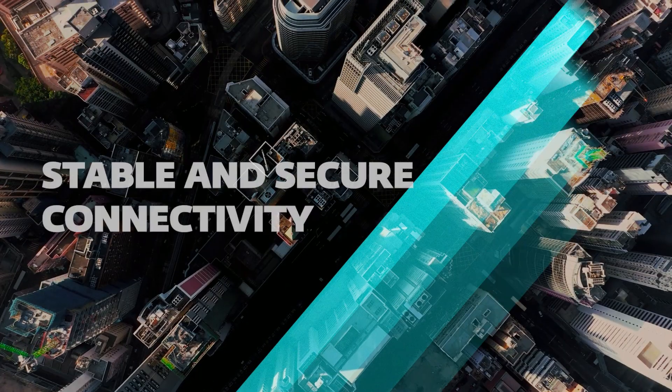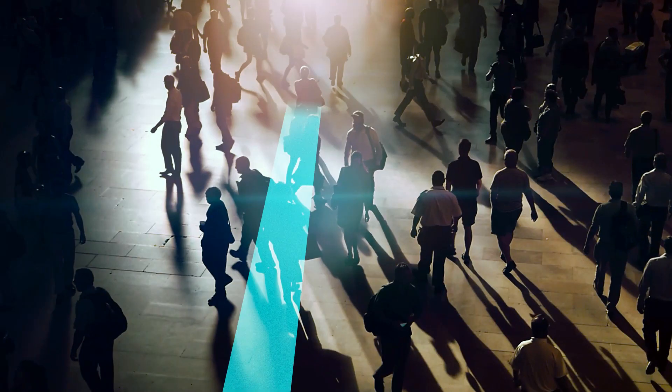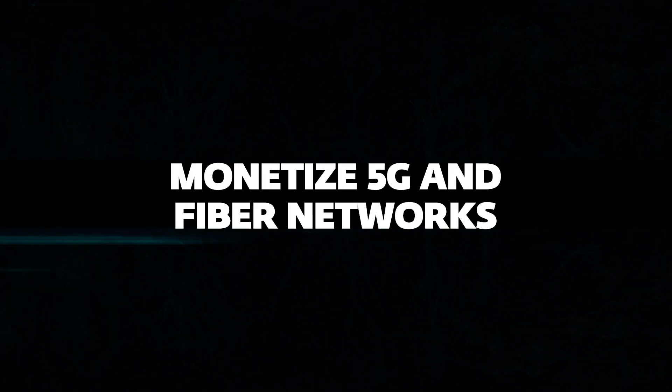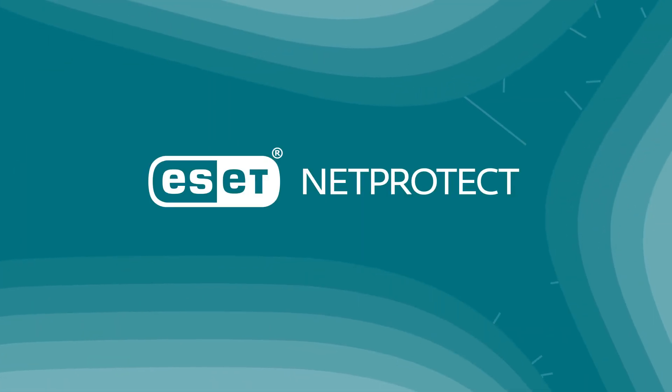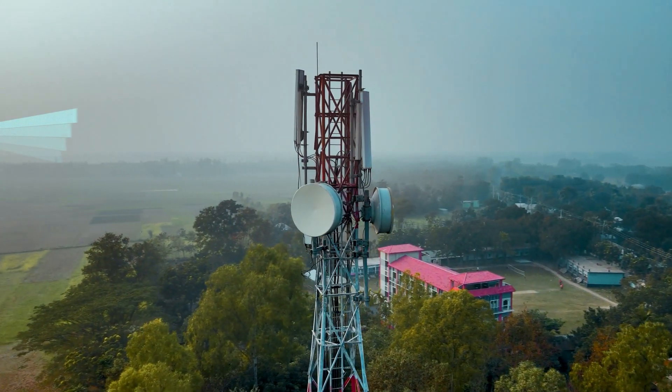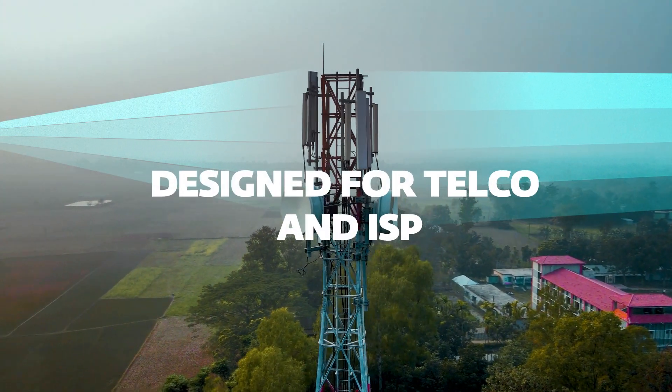As an operator, providing a stable and secure connectivity to your customers is a top priority. What if you could also effectively monetize 5G and fiber networks? Introducing ESET NetProtect, seamless network security for connected devices designed for telco and ISP operators.